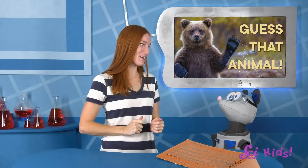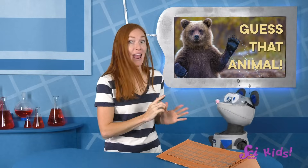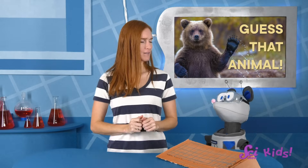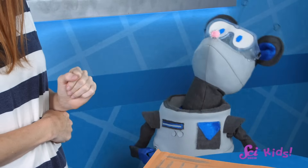OK, Squeaks, it's your turn! Tell me your clues! His animal has big eyes, a long abdomen that looks like a tail, and four wings. Well, I think only insects have four wings, so it must be an insect. But a lot of them have big eyes. A long abdomen makes me think it must be a dragonfly! Woohoo, I got it! Squeaks' animal was the common green darner dragonfly. Let's learn more about these amazing insects!